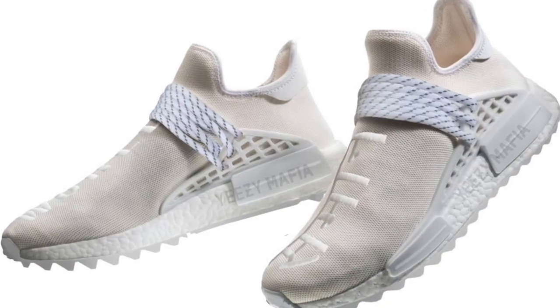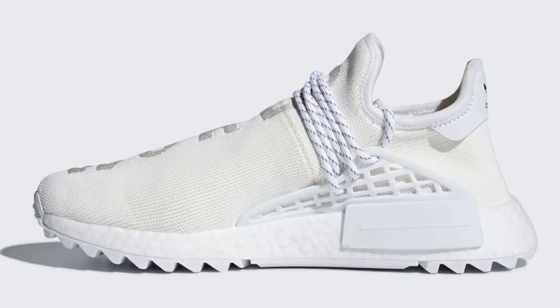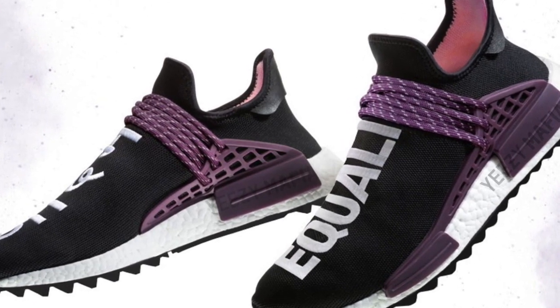The ninth shoe I have — which is actually three shoes — is the Adidas and Pharrell Williams collaboration again with the NMD Human Race. Three colorways are releasing on February 23rd, and I believe in March they're also going to release two or three more colorways. The Human Races are a really nice shoe — all the NMDs are really comfortable — so if you get your hands on those, it's a great shoe to add to your collection.